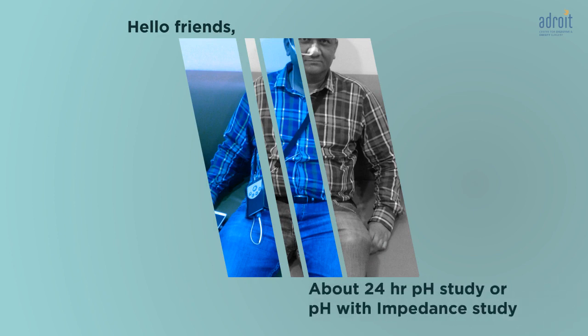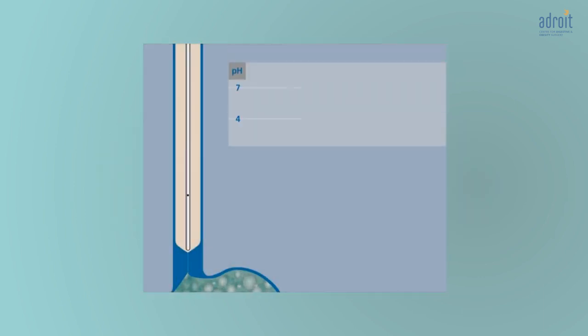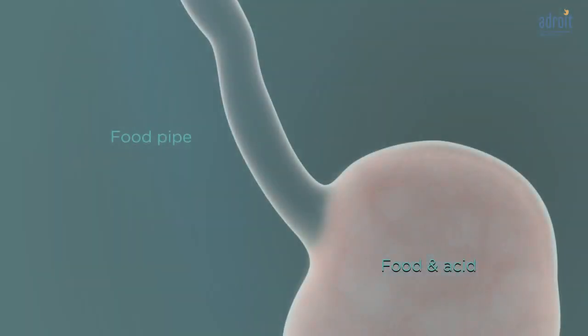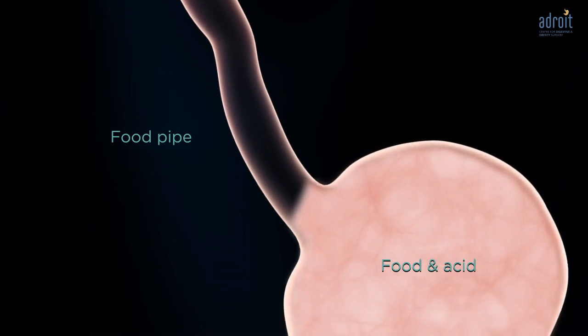Let's talk today about the 24-hour pH study or pH with impedance study. If you are advised to take this test, this video will help you understand why you need it. The 24-hour pH test is an outpatient procedure performed to measure the amount of acid that flows into your food pipe, or what we call the esophagus, from your stomach during a 24-hour period.